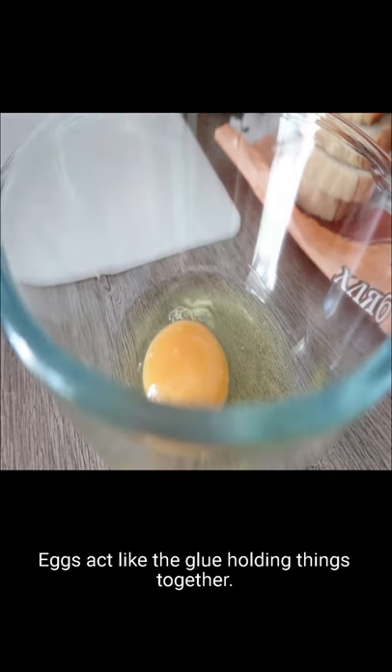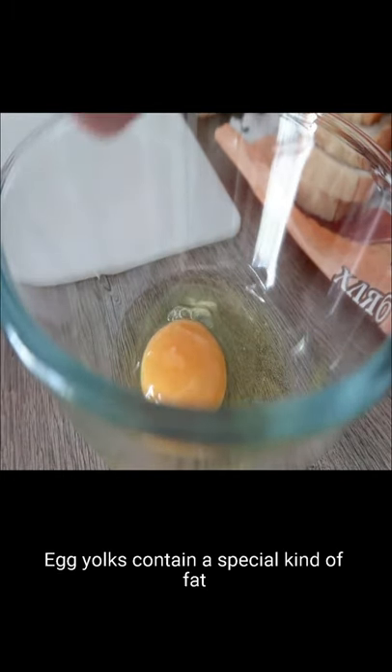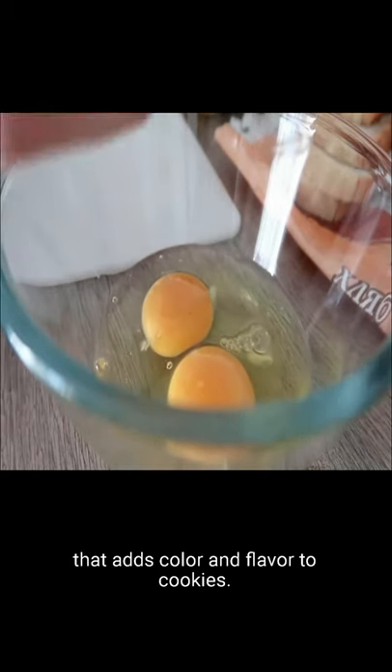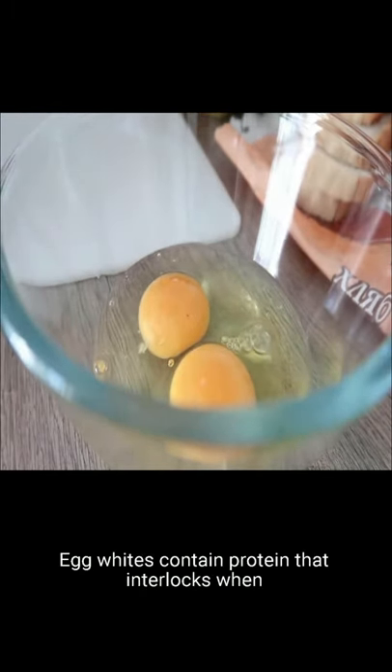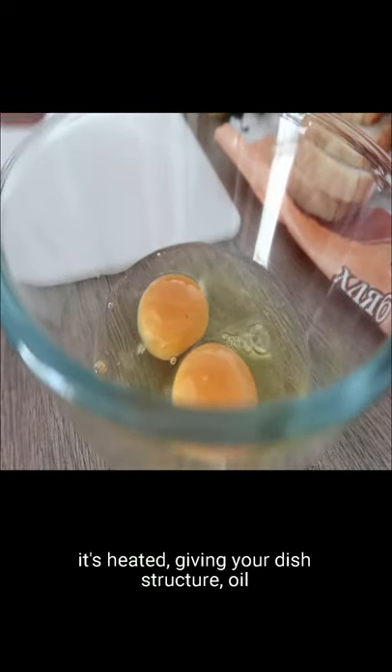Eggs act like the glue holding things together. Egg yolks contain a special kind of fat that adds color and flavor to cookies. Egg whites contain protein that interlocks when heated, giving your dish structure.